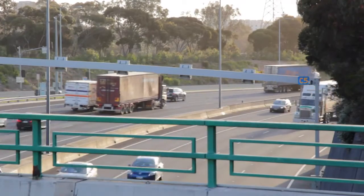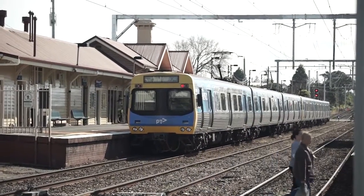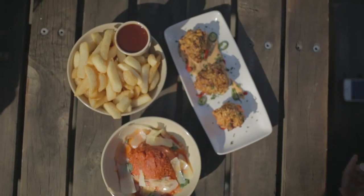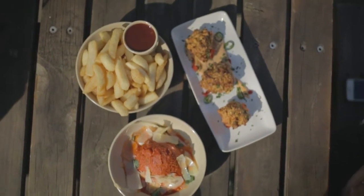We're only 20 minutes from the freeway, about 10 minutes to a railway line. It's ideal to nip up and get a coffee, go and get a meal at the Pig & Whistle or Wild Oak, which is gorgeous.